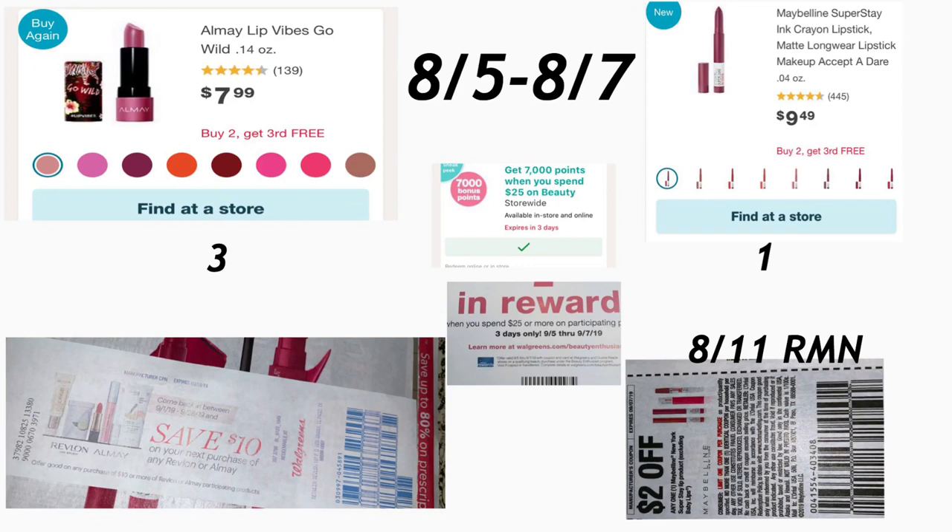Hey friends, welcome back to my channel. In this video I'm going to share a couple of Walgreens breakdowns using your perk in your account — that is spend $25K for 7,000 points. This coupon is valid only starting tomorrow, August 5th, to Saturday August 7th. You can stack this together with a paper coupon you might find at Walgreens, or if you don't find the coupon you can screenshot this coupon that I'm going to leave here. Remember, these coupons are only for beauty products.